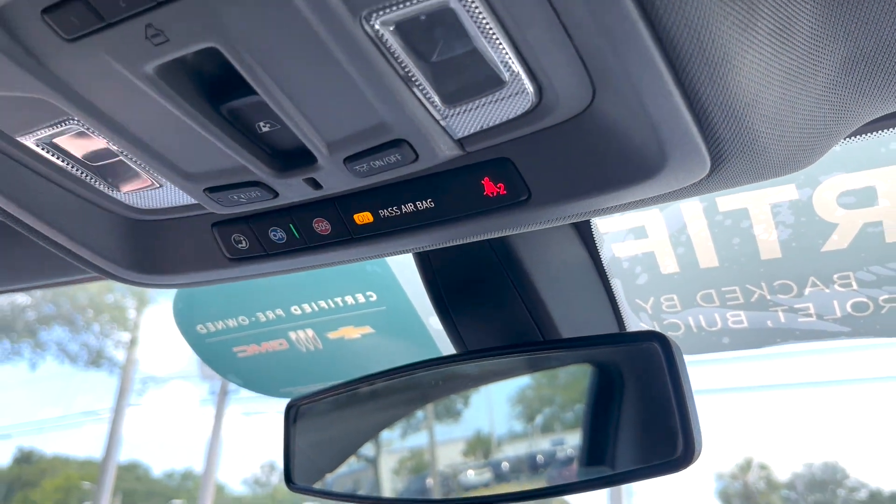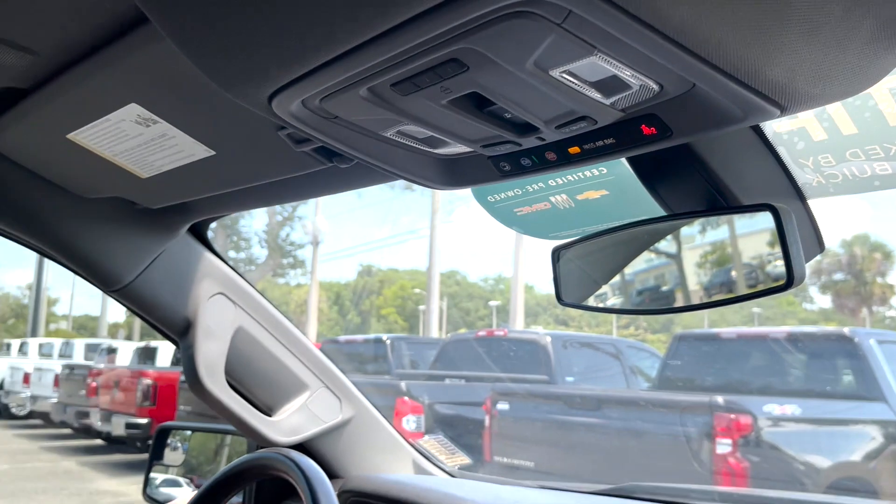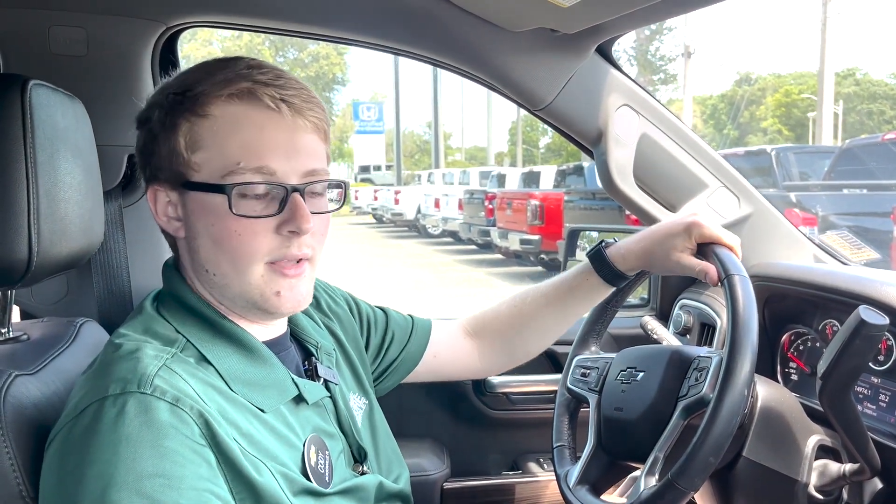And once again, with this one being certified, you're going to get 12,000 miles or 12 months of bumper to bumper warranty, and the powertrain is extended to six years or 100,000 miles. If you want to check it out, come see Cody at George Moore Chevrolet, 10979 Atlantic Boulevard, or call me at 904-655-6485.